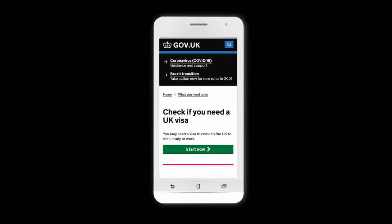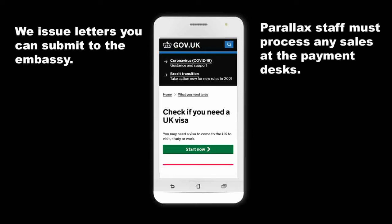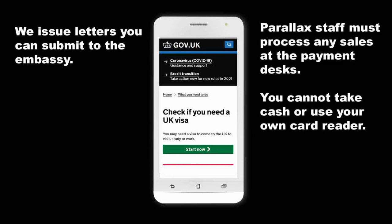If the visa checker says that you need a visa, contact a member of our team so that we can issue a letter that you submit to the embassy. Once you get your visa and attend Parallax, any sales must be processed by Parallax staff at the payment desks during the event. You can't take cash or process payments using your own card reader.